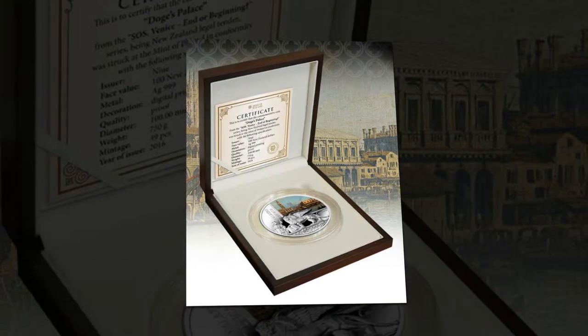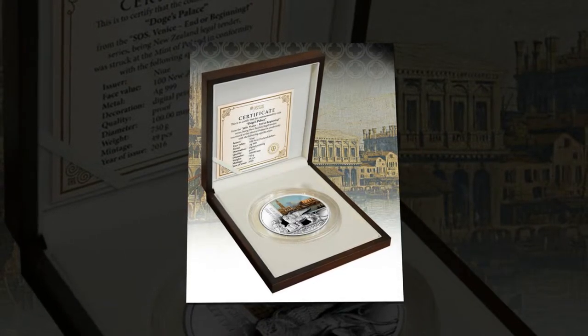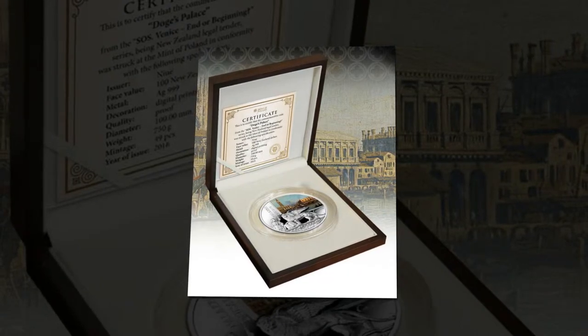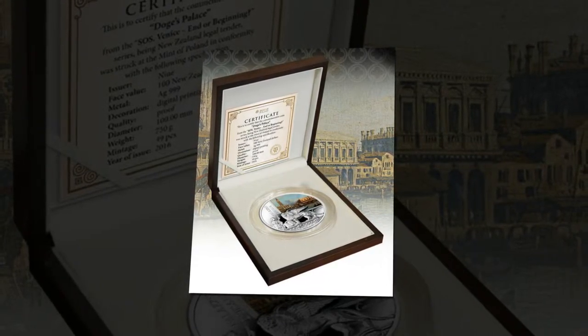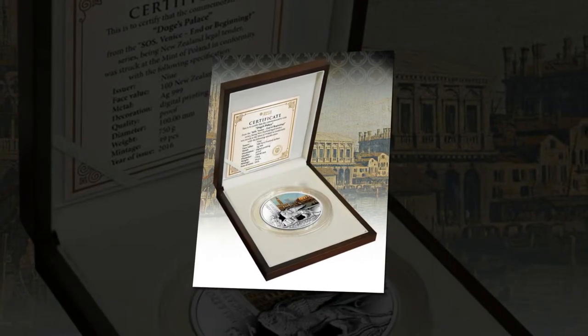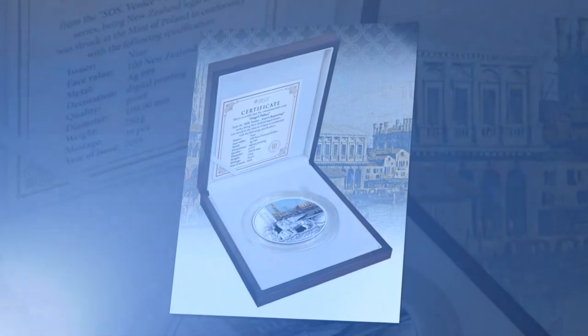Veronese contributed with a splendid deification of Venice, and on the ceiling there are works by Bassano, Palma the Younger, but mainly Tintoretto, author of the immense Paradise. It is the largest oil painting in the world, a work started when Tintoretto was older and then finished by his son Domenico — a work in which you see the artist's typical mystic light.